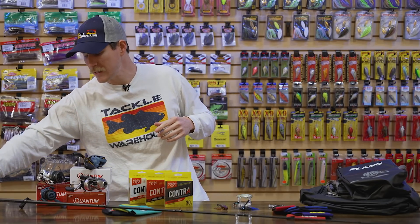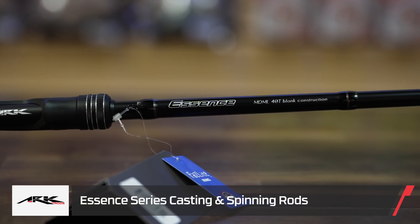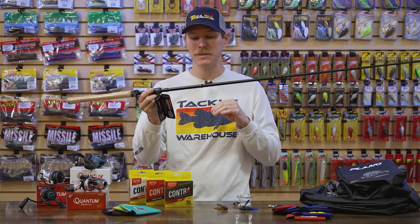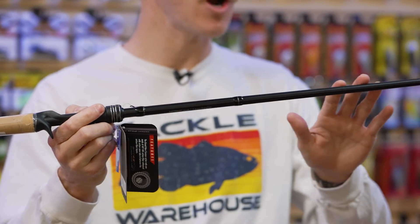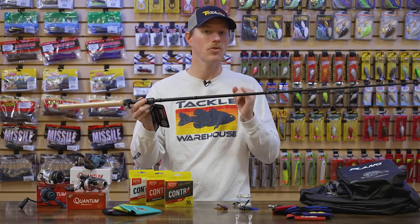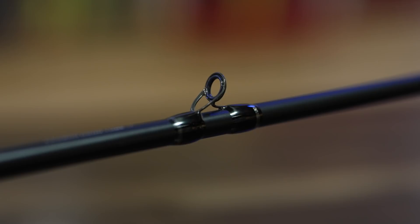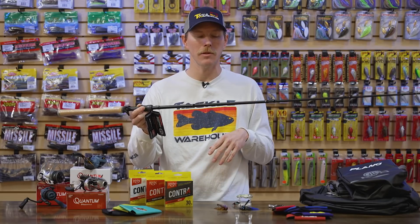Now let's jump into some cool fishing gear — starting with a rod from ARC. We have the new ARC Essence series; I've got the casting rod in my hand here and there's also a spinning series. ARC designed this one to be lighter, stronger, and still technique specific. It's built on their premium Japanese Toray high-modulus carbon fiber blank and they use their carbon nanotube technology — little tubes between the carbon fibers — so you get a really strong blank without adding weight, maximizing sensitivity. On top of that, we have Fuji K-frame guides.